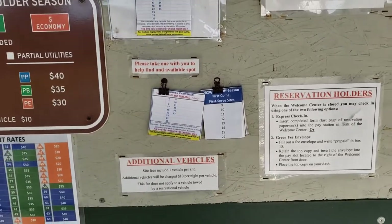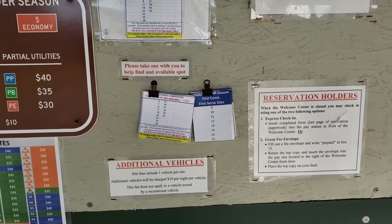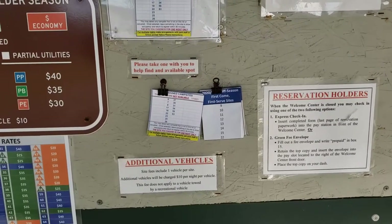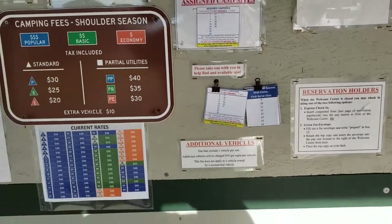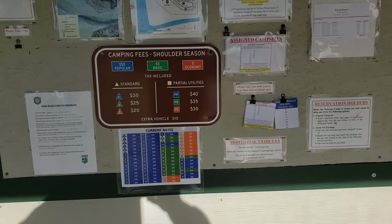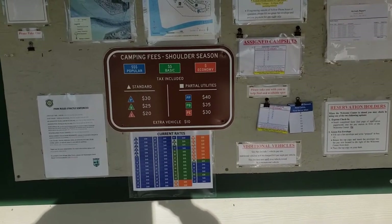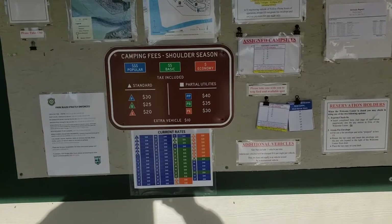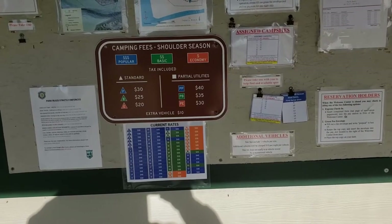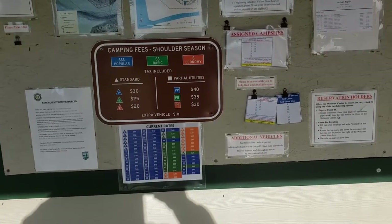All the first-come, first-served sites are utility, so that's not for me because I'd have to pay for those campsites whether I use the utilities or not. I can stay in my little campsite free until this Saturday when it's been reserved. Then I'll just come up here shortly after 10 a.m., check the new clips to find out what campsites are open and move to that, filling out a new slip for the day.